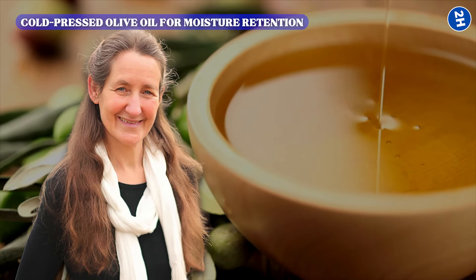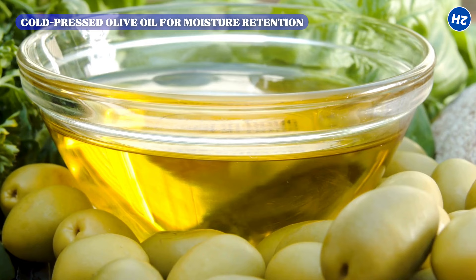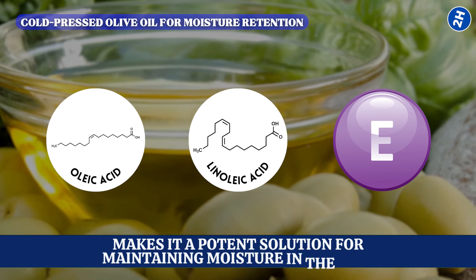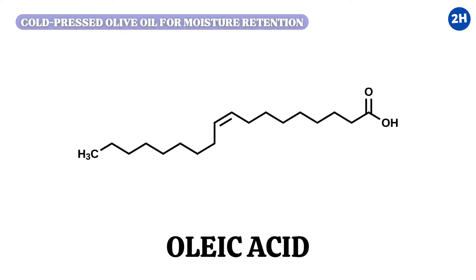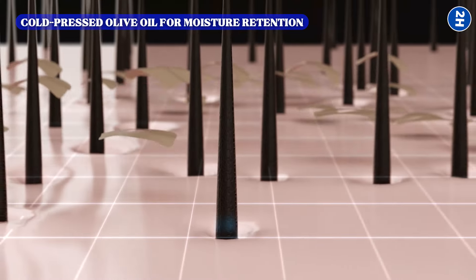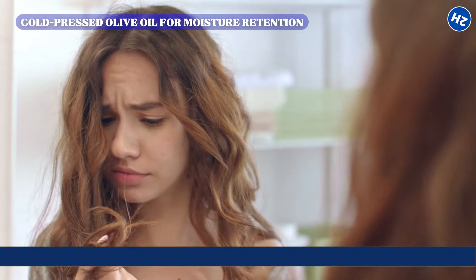Dr. Barbara O'Neill emphasizes the profound hydrating and protective properties of cold-pressed extra-virgin olive oil for hair care. Its rich composition — particularly its high concentration of oleic acid, linoleic acid, and vitamin E — makes it a potent solution for maintaining moisture in the hair. Oleic acid, a monounsaturated fatty acid, is known for its ability to penetrate deeply into the hair shaft, sealing in moisture and protecting the hair from external stressors like humidity, pollutants, and temperature fluctuations.